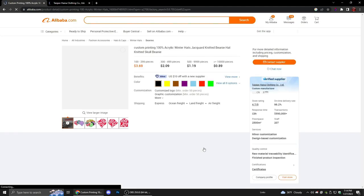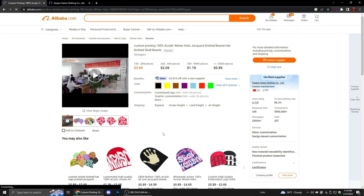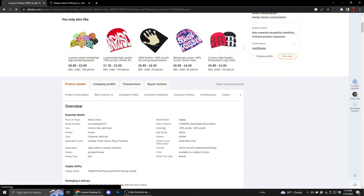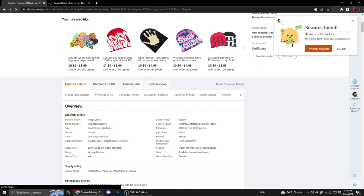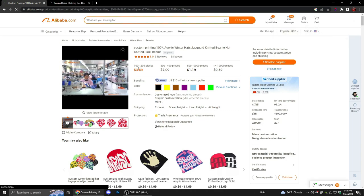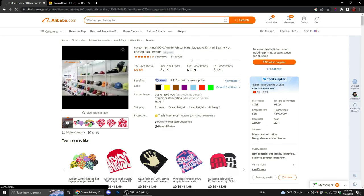Right here is their MOQ — probably 100, which is minimum order quantity — meaning you have to order 100 pieces. Some have 50, some have 100. You have to order 100 pieces; anything over 100 is acceptable, you can't order like 50 pieces if their MOQ is 100. So if it says three dollars, it's three dollars per beanie — order 100 beanies and each of those beanies is three dollars.